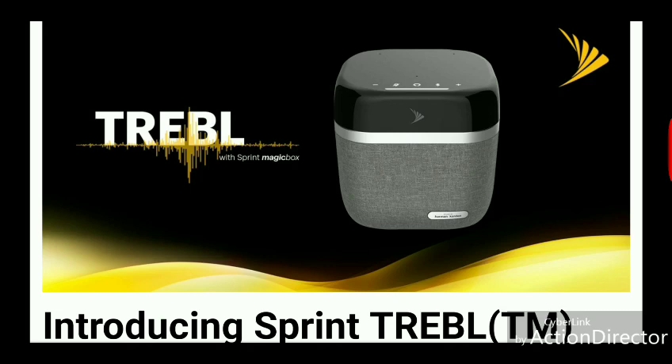This product, which essentially is a Magicbox with built-in Alexa and an audio solution through Harman Kardon — my take on this is pretty simple. Sprint is just simply adding a speed and coverage enhancing unit to its portfolio, essentially a Magicbox product but with built-in additions of a few features: having Alexa integrated and also having the ability to serve as a home speaker solution.